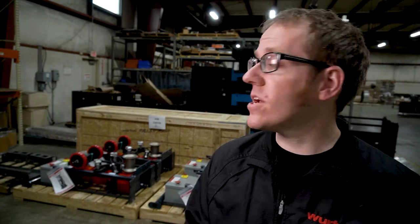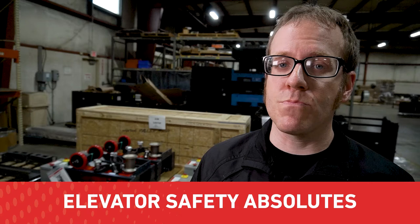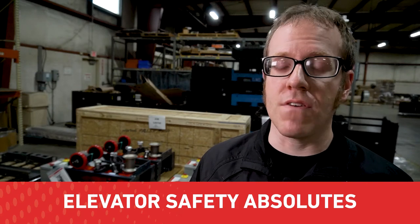Hey everyone, this is David from Wirtek, and I'm here on the receiving dock of Wirtek's headquarters in Toledo, Ohio. I'm continuing a video series about the nine elevator safety absolutes — nine principles for keeping elevator mechanics safe on the job site. Today's topic is safety during hoisting and rigging applications.